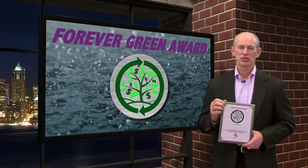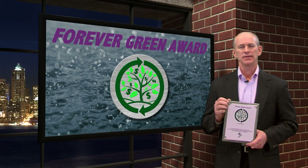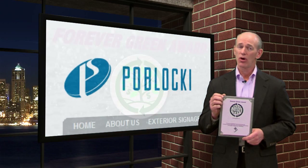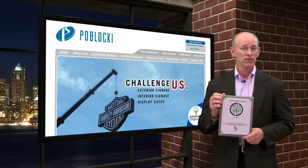Today, we present another Forever Green Manufacturing Award to a company that uses the Lake Company's Doctrack, ShopTrack, and Enterprise Analytics applications to improve their business and protect the environment. This award goes to Pablacki Sign Company, who uses all three products to dramatically cut costs, save time, and revolutionize the way they do business.